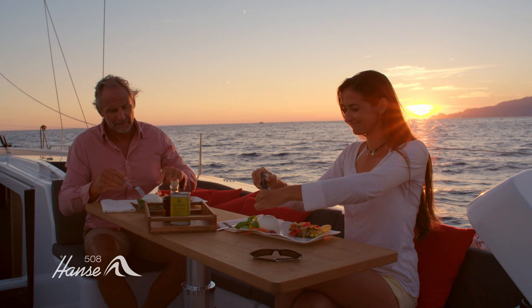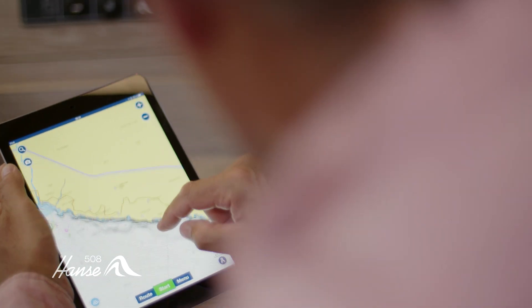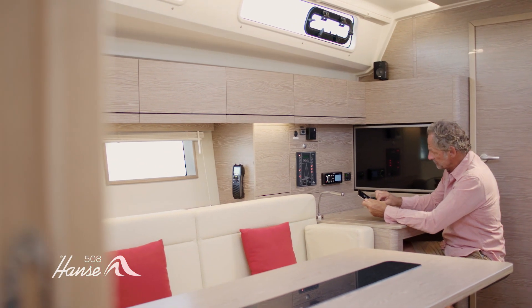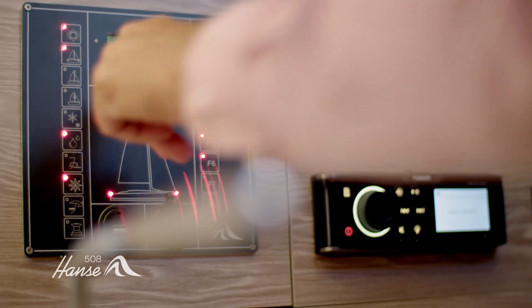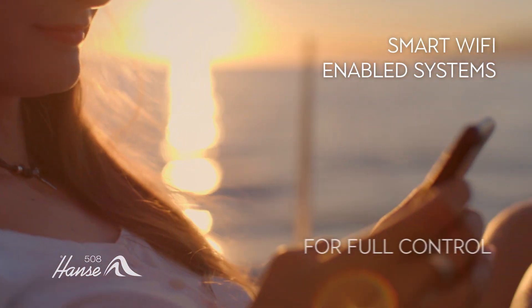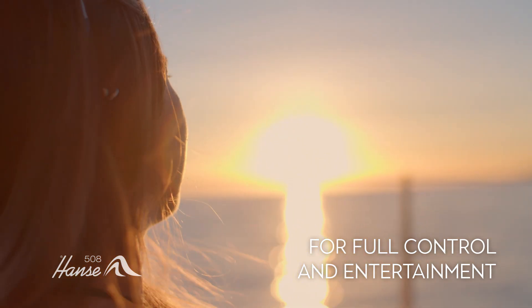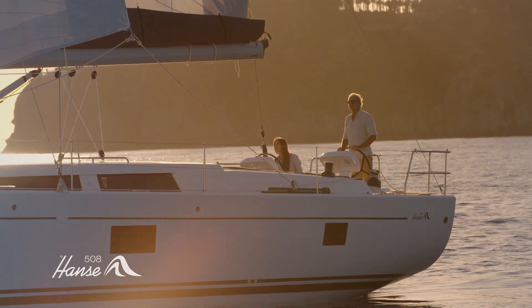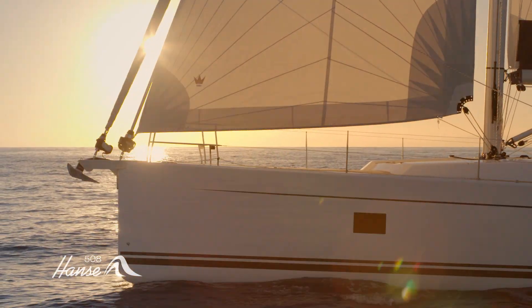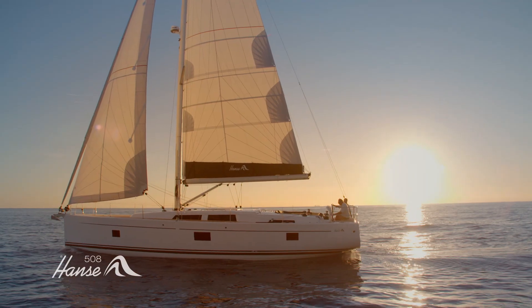There's a dedicated nav station with the option of high-end entertainment to keep every generation happy. Control at your fingertips, wherever you are on board, thanks to smart Wi-Fi enabled systems — it's ideal for short-handed sailing. So whether you dream of watching the sunrise in the next bay or setting out to explore the world, let the Hansa 508 bring your family's dreams to life.